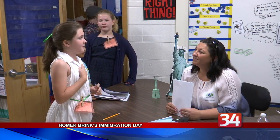Fiorentino says they have been running the Immigration Day celebration for several years now and plan to continue to do so with fourth graders in the future.